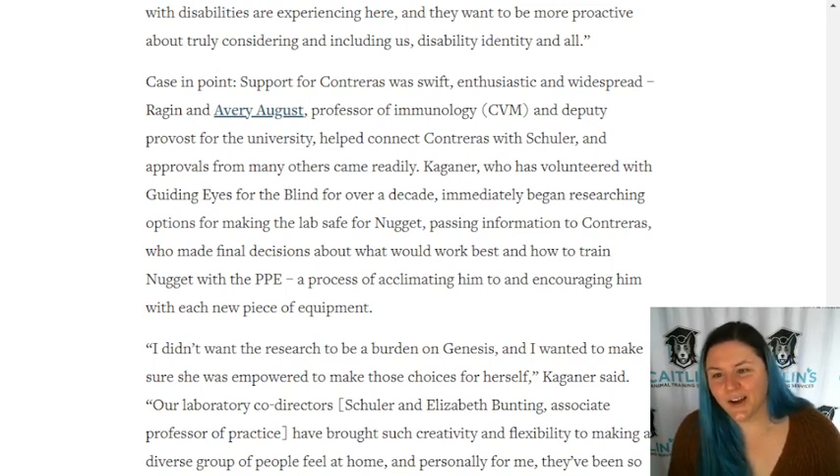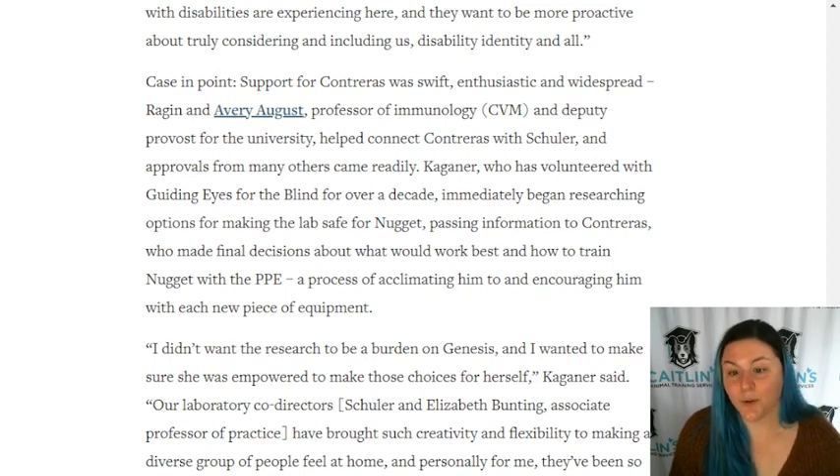Kagner, who has volunteered with Guiding Eyes for the Blind for over a decade, immediately began researching options for making the lab safe for Nugget, passing information to Contraeus who made final decisions about what would work best and how to train Nugget with the PPE - a process of acclimating him to and encouraging him with each new piece of equipment.